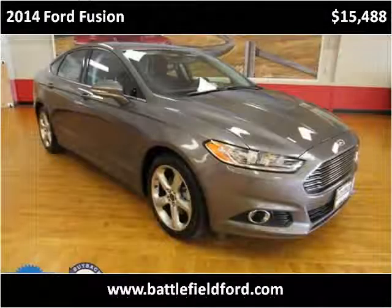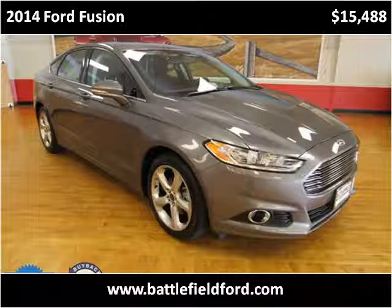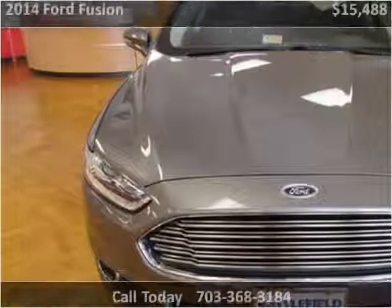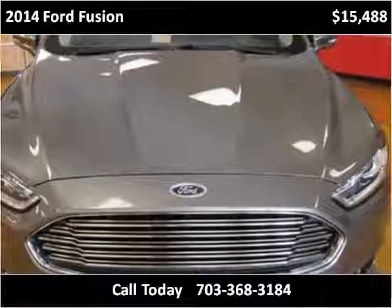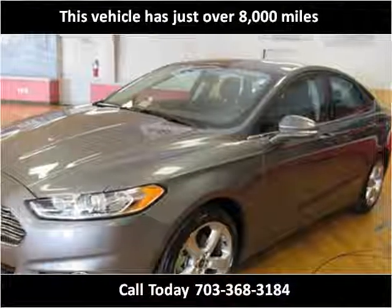This 2014 Ford Fusion is available from Battlefield Ford Manassas. This vehicle has just over 8,000 miles.